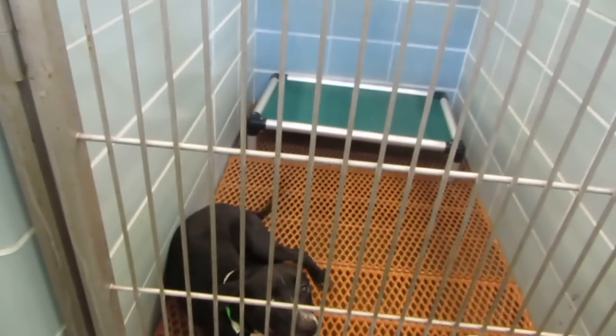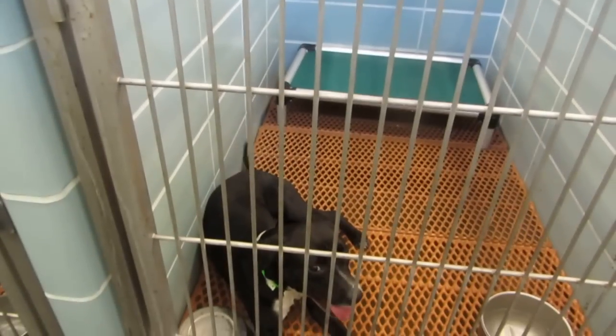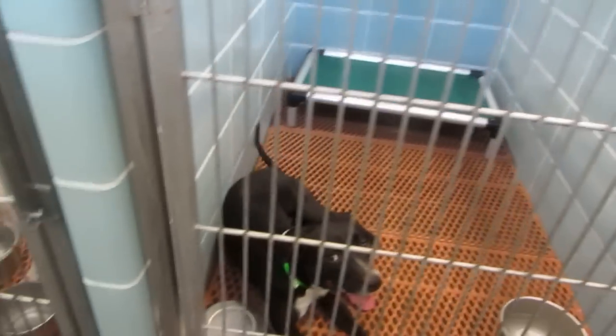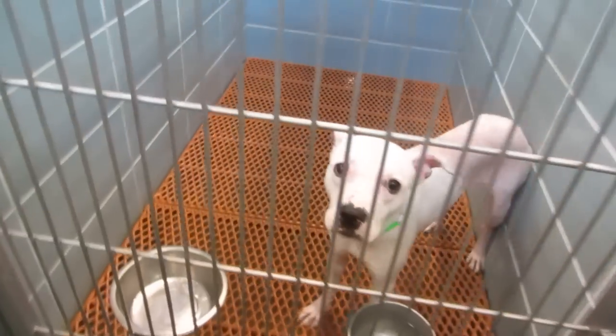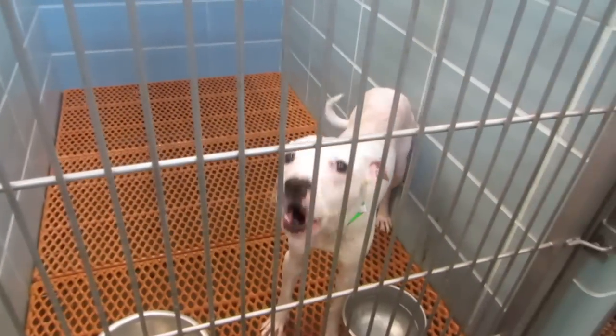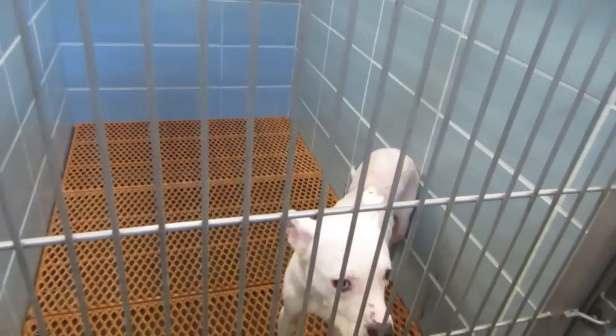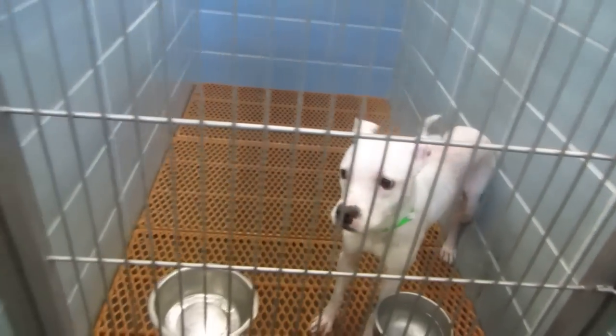This is Joan. Joan's been here for a while — she's been here since April 11th. She is two years old. Hey there, good looking. You got a bath today too. A female just came in today and Leslie bathed her.